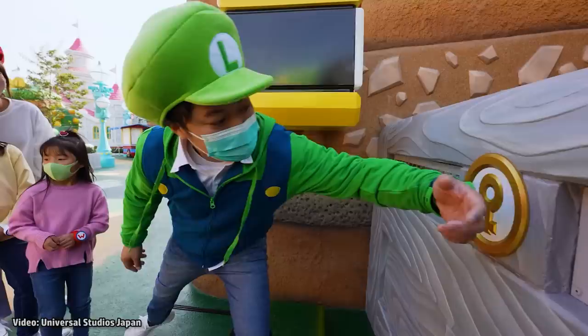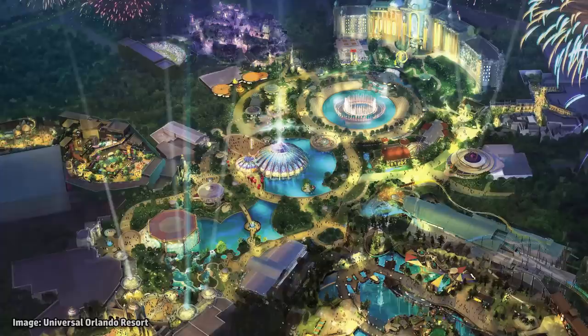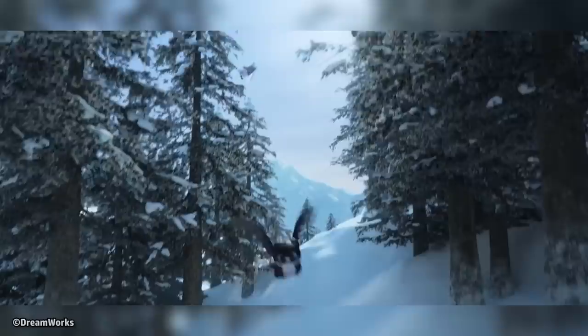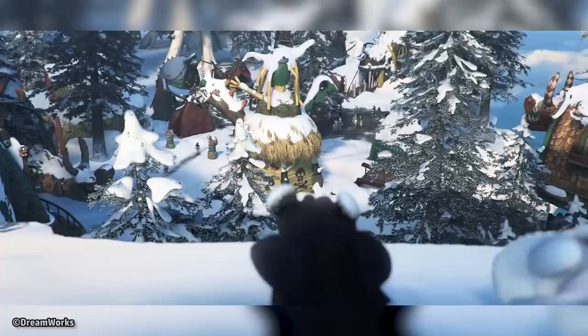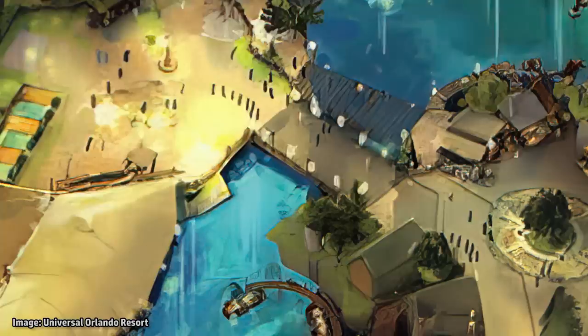There are rumors that, like the power-up bands for Super Nintendo World, all of the lands of Epic Universe will feature some sort of interactive experiences that require purchasable items to participate in. For this land, there have been rumors that we will be able to adopt our very own dragon, who will make noises and react to different elements around the land, including other dragons.